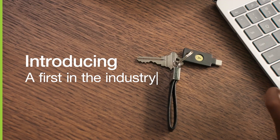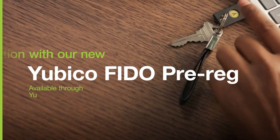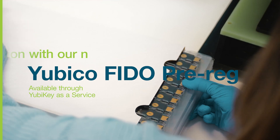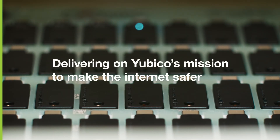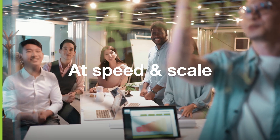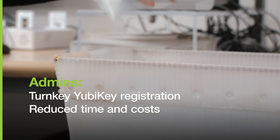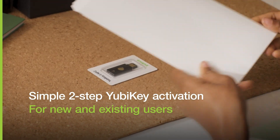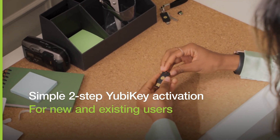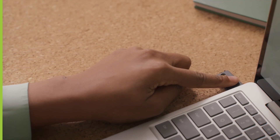Introducing a first in the industry: turnkey YubiKey activation with our new YubiKey FIDO pre-registration service — the latest advancement in delivering on YubiKey's mission to make the internet safer for organizations and users at speed and at scale. With YubiKey FIDO pre-reg, admins can now eliminate manual user registration, and users receive YubiKeys that are pre-registered to enjoy the most secure form of passkey authentication, all with a simple two-step activation.